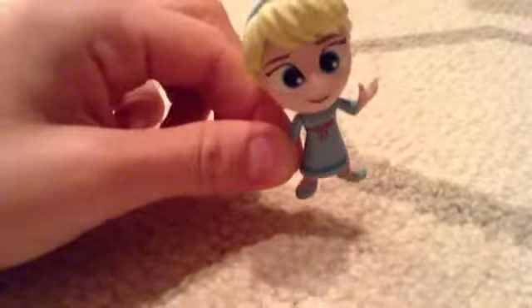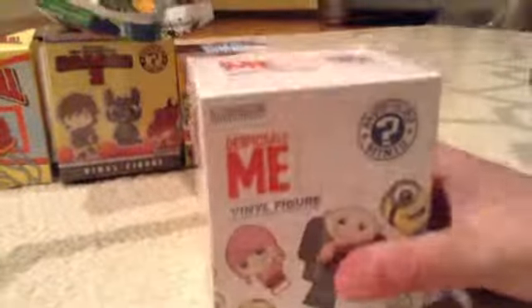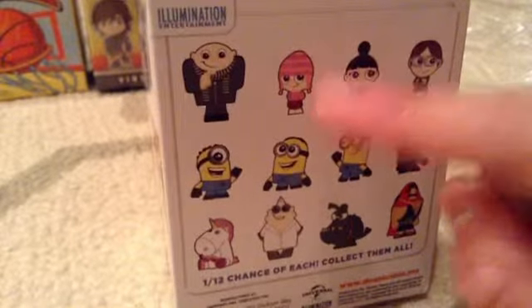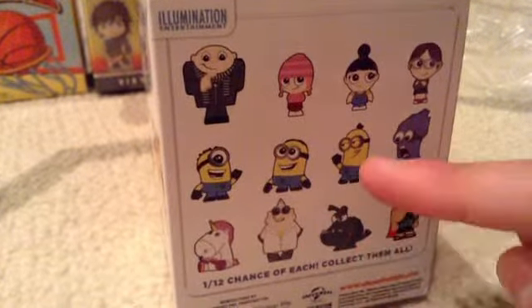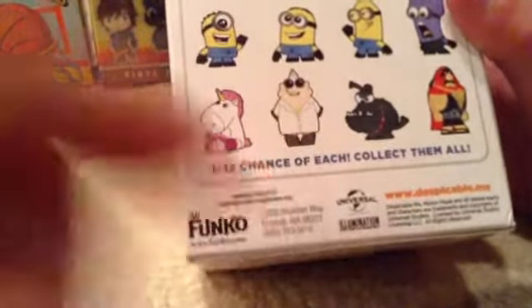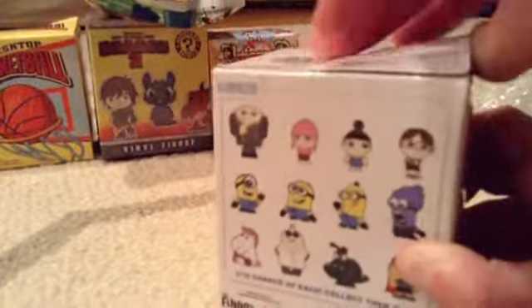Now I'm going to open a Despicable Me blind bag because I love minions. I was really excited to pick all these out when I went shopping — I got so overwhelmed I bought a ton! I really, really want the unicorn. The characters include Gru, Edith, Agnes, Margo, Minion, Evil Minion, and Kyle the monster dog. That one's definitely a bad guy — I hate that guy.